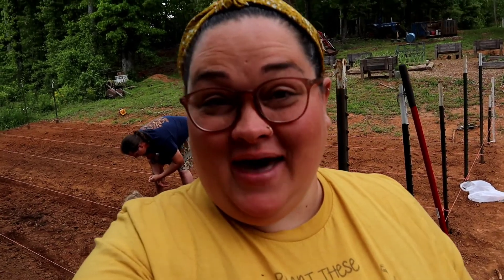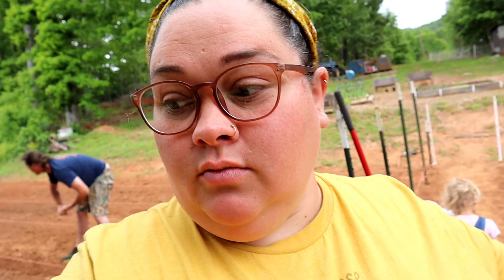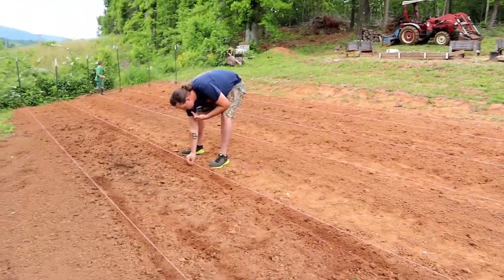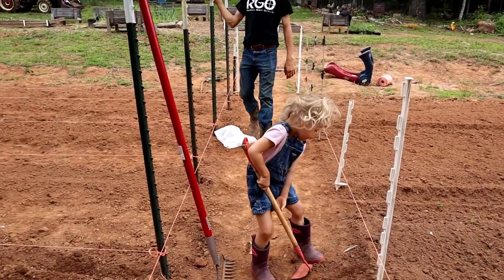All right, so today we're back in the garden. We never come back the next day — we took a break yesterday and went and hung out with some friends. It was just so hot. But we did go and get some more seed that we needed: some more pickling cucumbers and more okra. Right now we are planting cucumbers and getting everything else ready. We almost got this side completed, and hopefully we'll have everything planted by the end of the day. Mommy, help me!